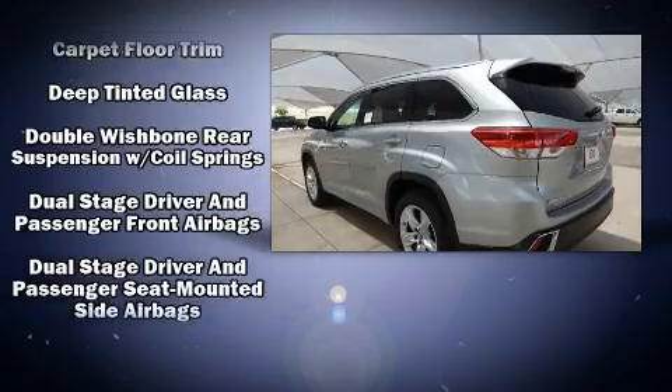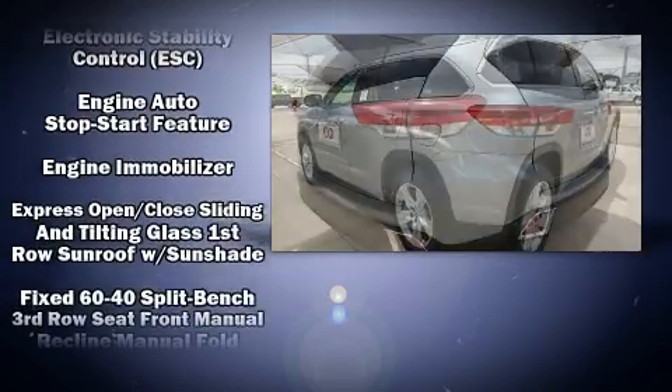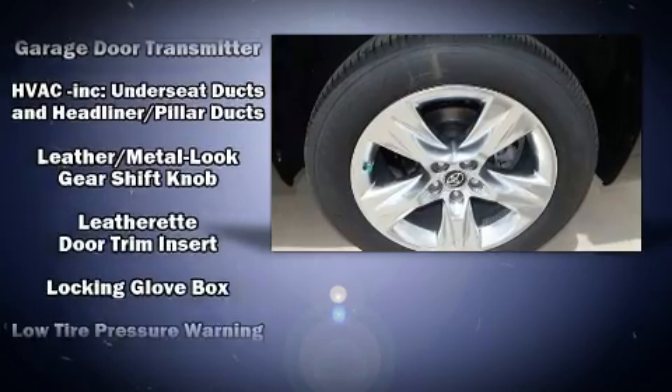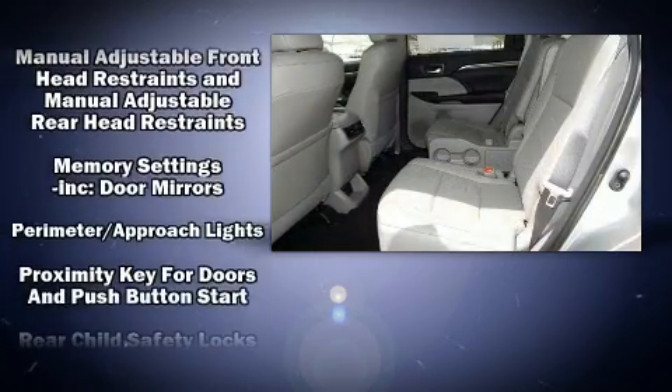Toyota also prioritized safety and security by including head curtain airbags, traction control, brake assist, and four-wheel disc brakes with AVS. Adaptive Cruise Control maintains a preset distance behind the car ahead of you, simplifying highway driving and enhancing safety.